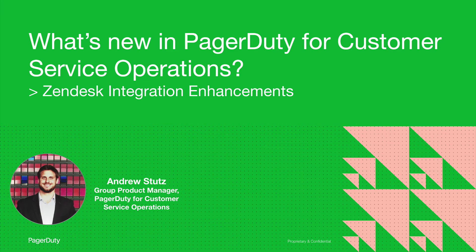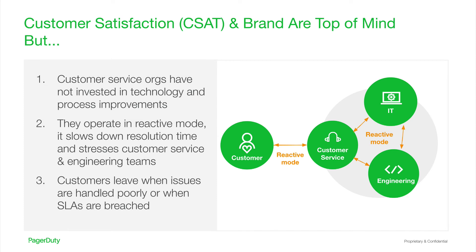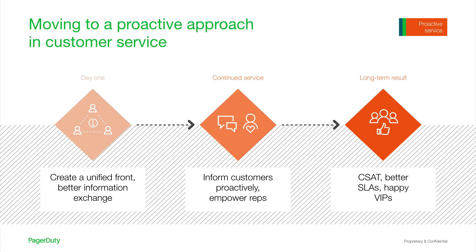Hi, everyone. I'm Andrew Stutz, and I'm a group product manager focused on PagerDuty for customer service operations. I'm excited to walk you through what's new in PagerDuty for customer service operations, specifically new enhancements we've made to our Zendesk integration. Over the past several years, thousands of customers have come to PagerDuty to help them break down the walls between customer service, IT, and engineering. Historically, these teams wait to hear about problems from customers, often working in reactive mode, which leads to slow resolution times, burnout across the teams, stress, and ultimately a poor experience for your customers. PagerDuty for customer service operations is all about moving to a proactive approach, helping create a united front across each of these teams, proactively informing the right customers with the right communications, and ultimately helping you improve customer satisfaction, maintain your SLAs, and keep your customers happy.